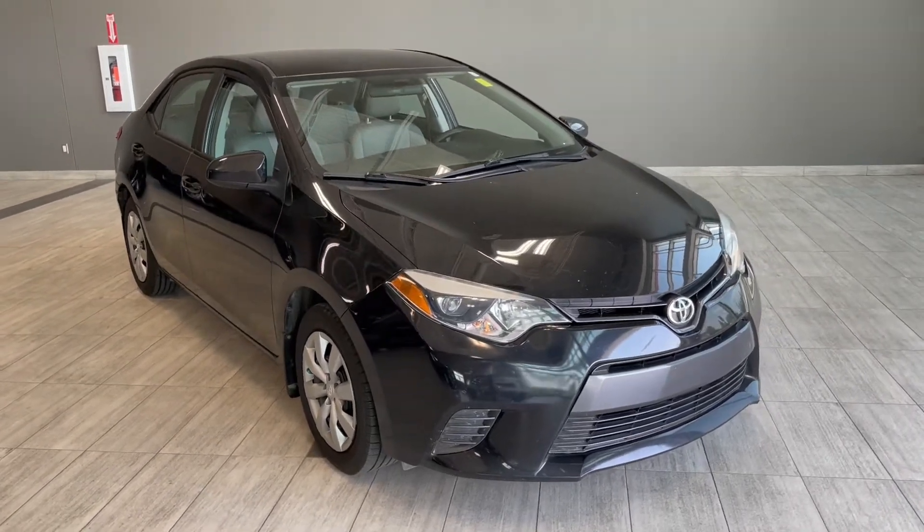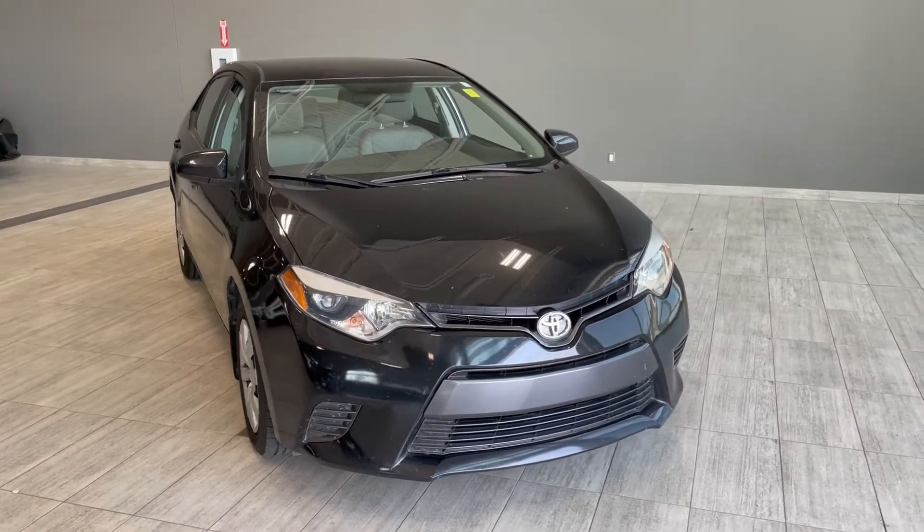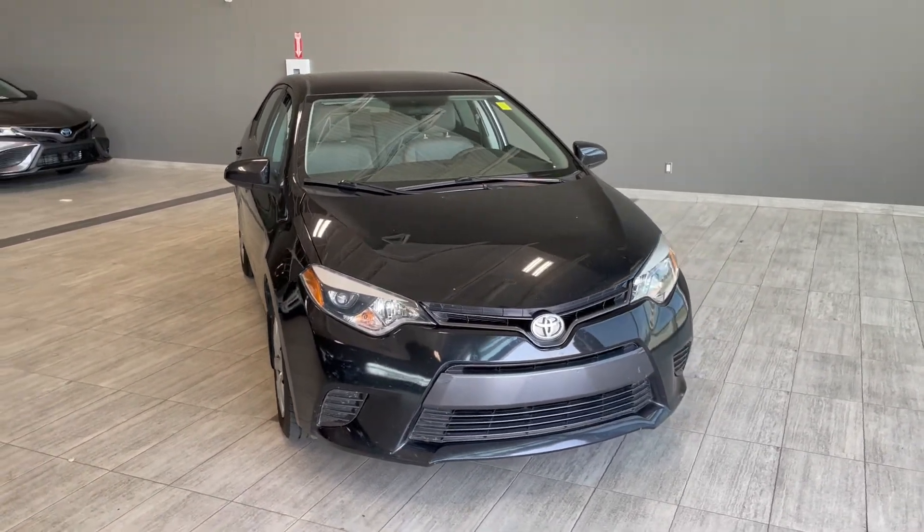Welcome to another video walk around. Today we're going to be looking at a 2016 Toyota Corolla. This is a five passenger sedan in black driving on 16 inch wheels.